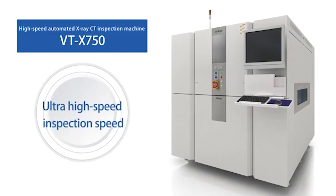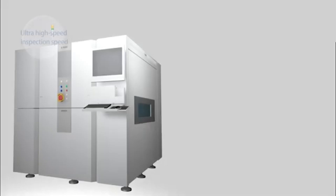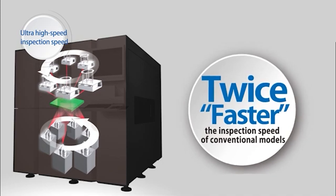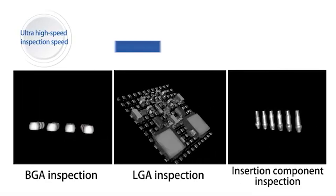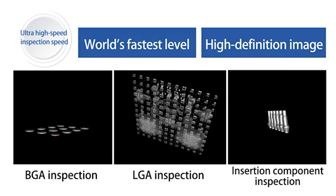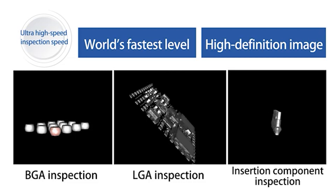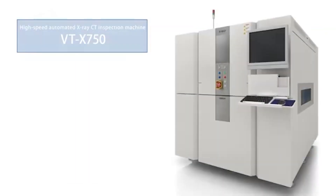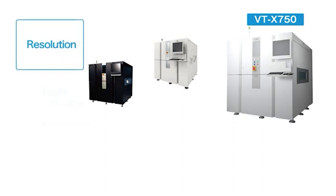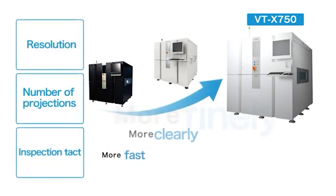Second, unparalleled inspection speed. Newly designed ultra-high-speed imaging technology is incorporated. By combining its own automatic inspection know-how that OMRON has accumulated to date, it has realized a marvelous inspection speed more than twice as fast as conventional models, whose speed was already the fastest in the world. For example, it takes only 21 seconds to complete a CT inspection on both surfaces of the board at a time with high-definition images, because BGA and insertion components are mounted on the board. Why don't you compare this with the time required when your X-ray inspection machine or analyzer is used?